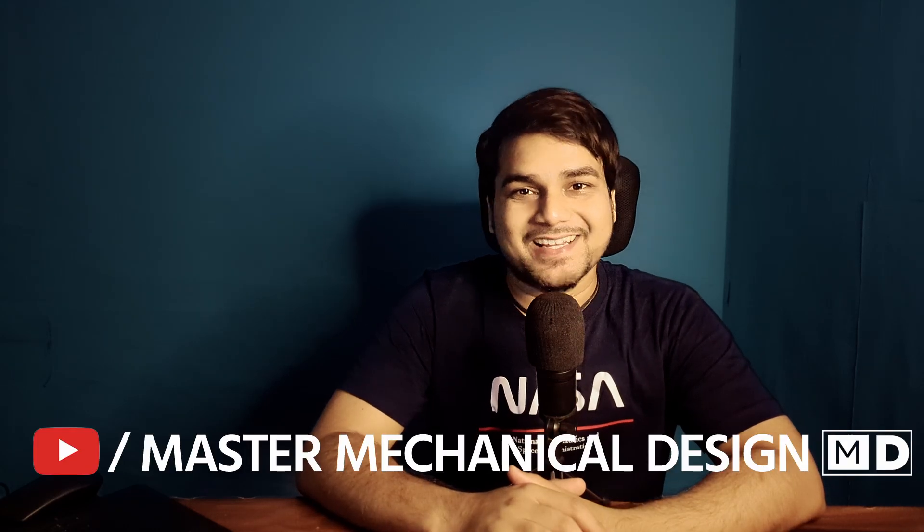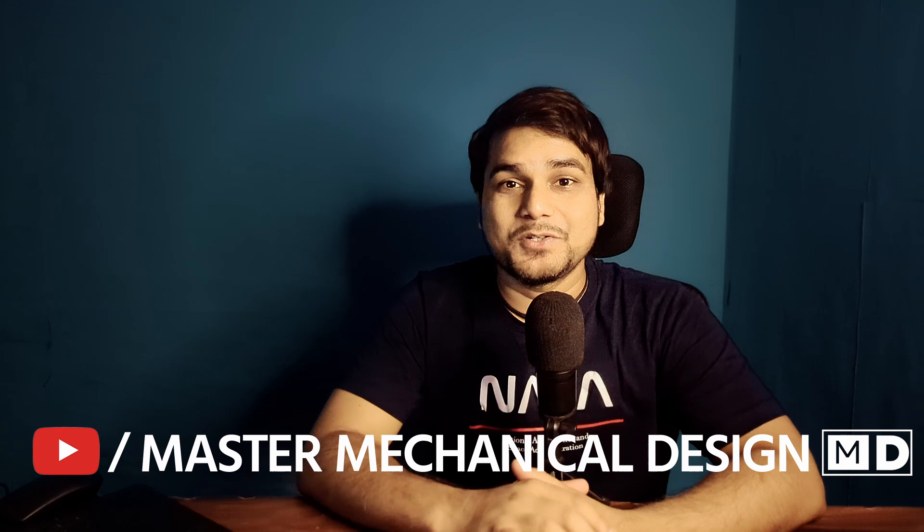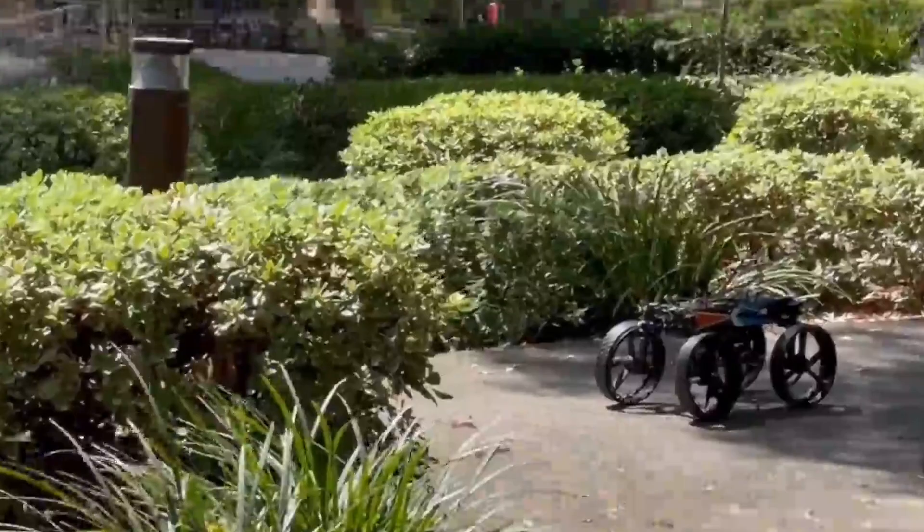Hi there, this is Ayus from Master Mechanical Design, and this is the 24th video of this channel. In this video, I just want to share the main intention of this channel and what type of content we're going to do in the future.